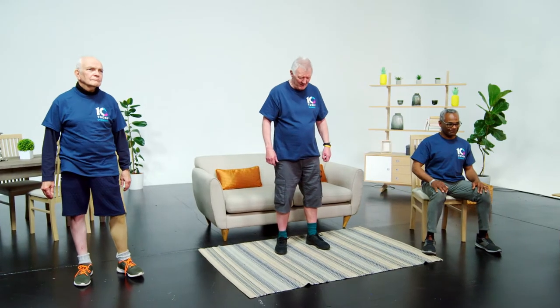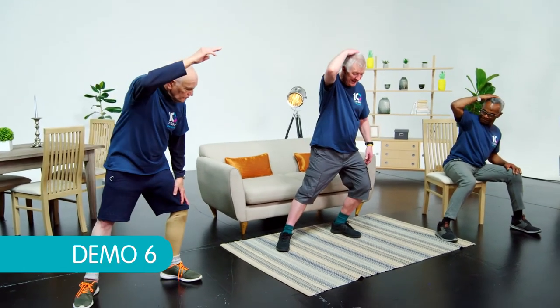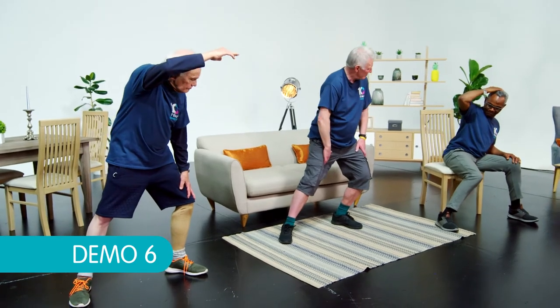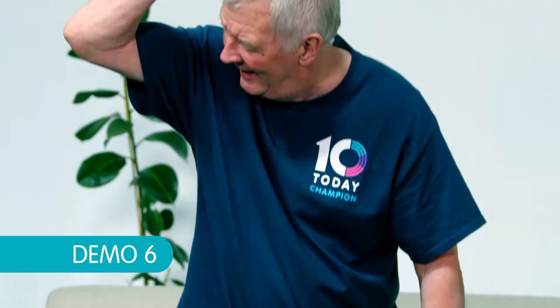Okay, this is Dancing in the Rainbow. Basically, we take a wider stance — just show you a demo here. We start with the right arm. So what we're trying to do is just lean into it. You keep this trailing leg as straight as you can like that, and you should feel that stretch right there. Can you feel that, Chris? And then come over. Dancing in the Rainbow.